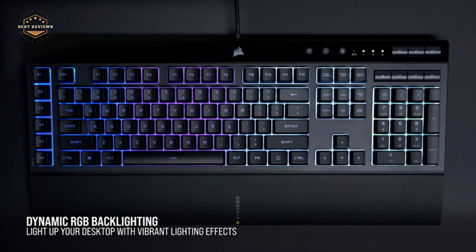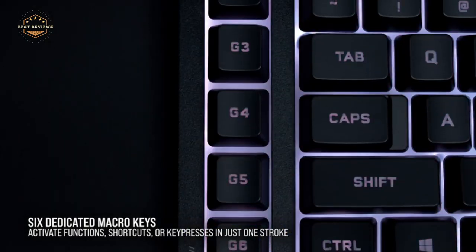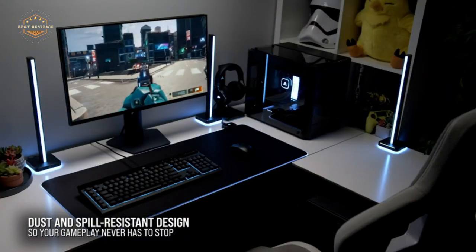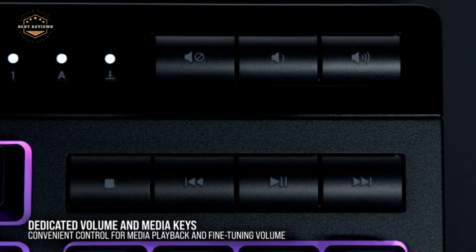Hope you found this video helpful in finding the best RGB keyboards. If you found this helpful, please give a like, comment your opinion and tell us which one is perfect for you, and subscribe to our channel to get the latest updates on different product reviews.